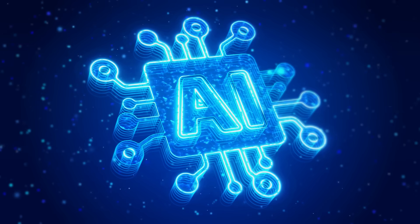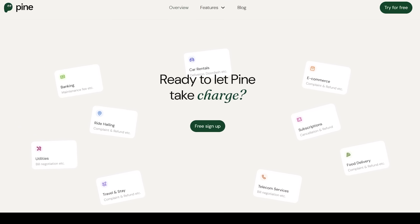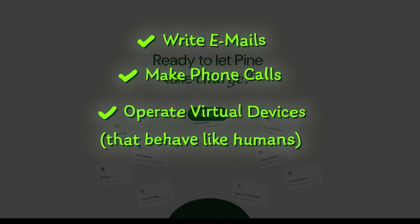What's going on everybody? Welcome back to another AI video. Today we're diving into Pine AI. Pine can write emails, make phone calls, and operate virtual devices that behave just like humans.